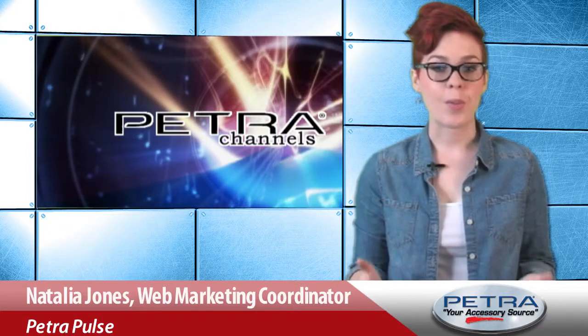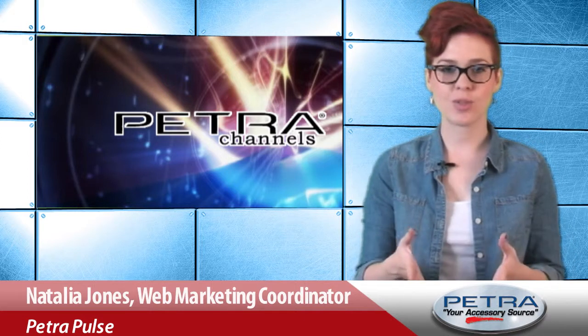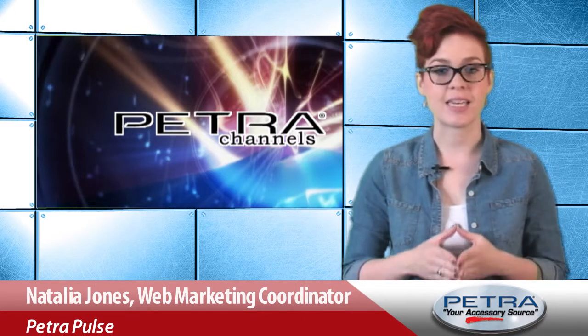Customers can bring the big screen home by adding a projector to their personal theater setup. I'm Natalia Jones with Petra Channels. Let's take a quick look at one of the current feature products to hit the Petra homepage.